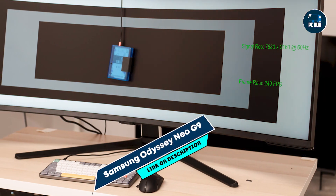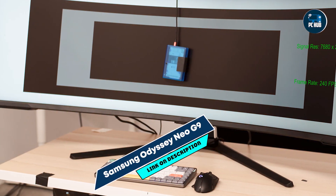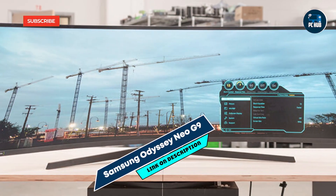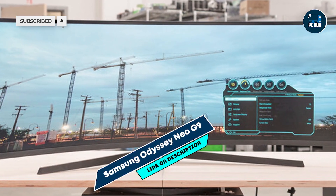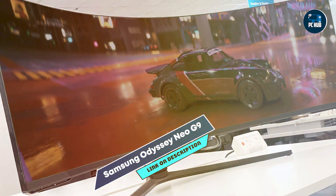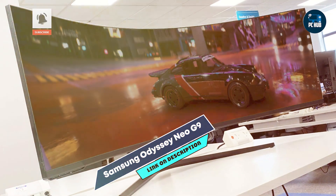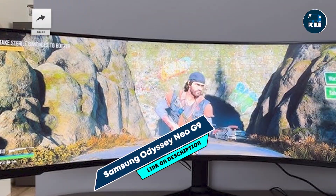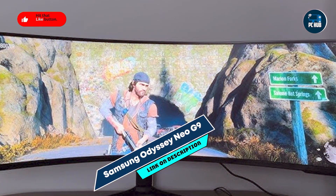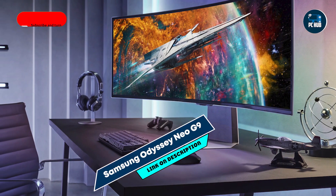Kicking off our list at number one: Samsung Odyssey Neo G9. The Samsung Odyssey Neo G9 is a 49-inch super ultrawide gaming monitor that redefines the boundaries of immersive gaming. Featuring dual QHD resolution and mini-LED technology, it offers unparalleled visual fidelity and performance. This monitor boasts a 240Hz refresh rate and a 1ms response time, delivering incredibly smooth gameplay.